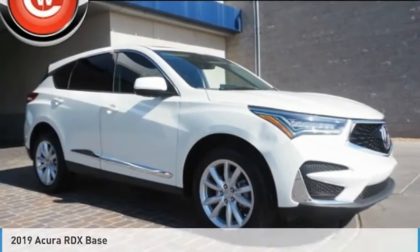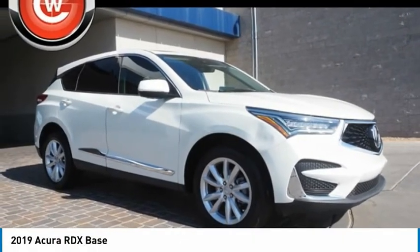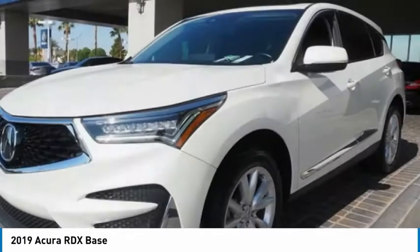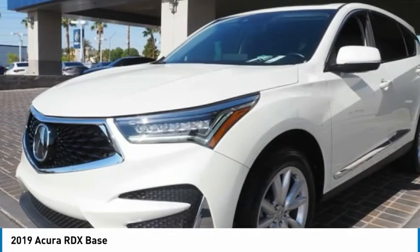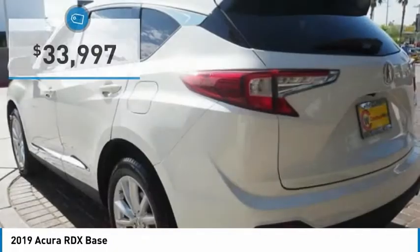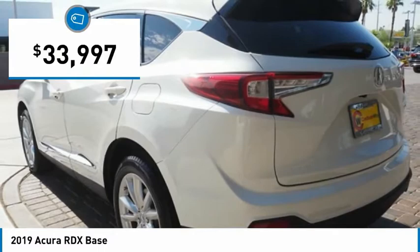Take a ride in the 2019 RDX. Viewed as Acura's answer to BMW's sporty X3, the RDX offers a stylish interior, plenty of sport, and a nice amount of utility, and is priced below $35,000.